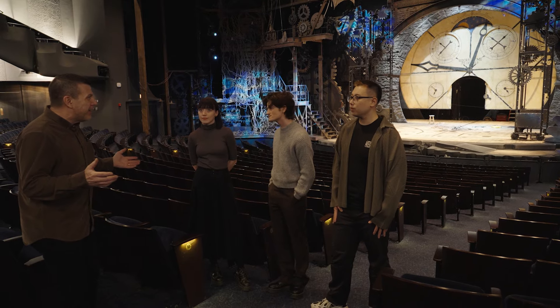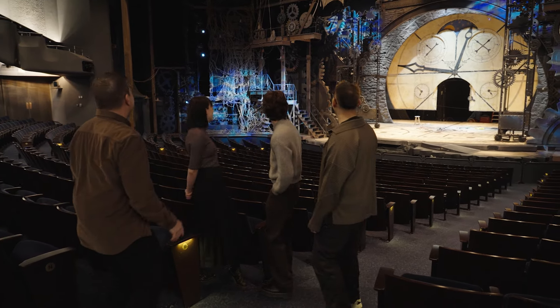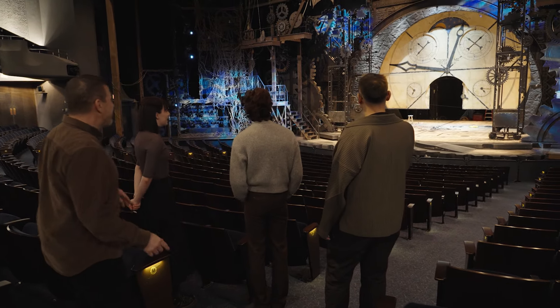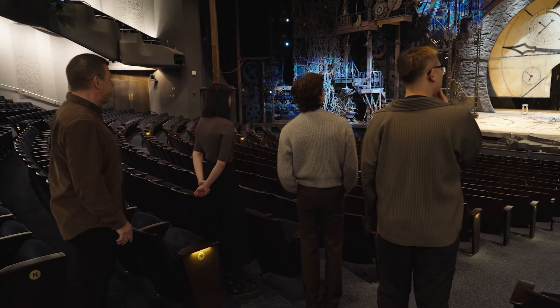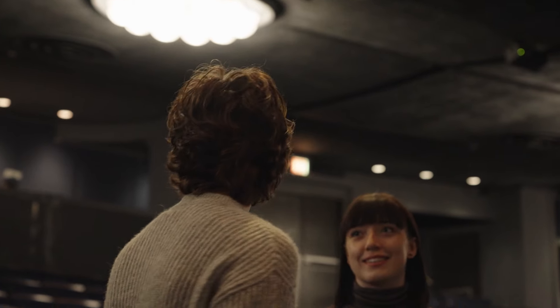Before I start talking, turn around and look at this thing! What do you guys think? Have you ever been here before? I have not. What are your thoughts? What is your first impression, not only just as a person who loves the theatre, but as a designer? It must have been crazy to draft, that's for sure. But it's beautiful.